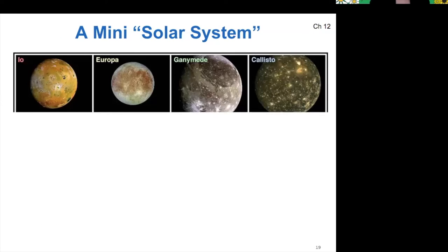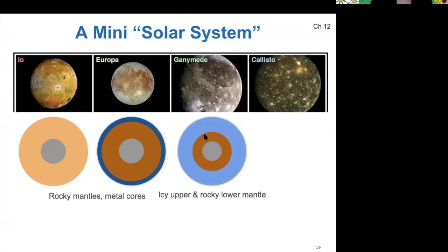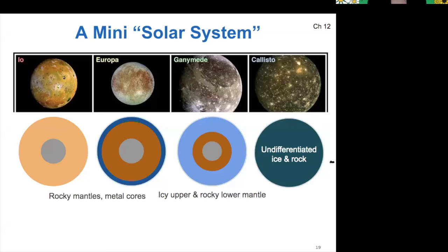If we look at our mini solar system moons, here is their composition that's driving their density. Io and Europa both have metallic cores and rocky mantles. Io has a rocky crust as well, whereas Europa's crust is water ice. Ganymede has a lower mantle made of rocky material, but its upper mantle is made of water ice. Callisto is mostly undifferentiated, though there's some evidence it has an underground ocean. Europa, Ganymede, and Callisto all have underground oceans — we'll explore that a little bit later. Callisto is unique amongst these in being undifferentiated.